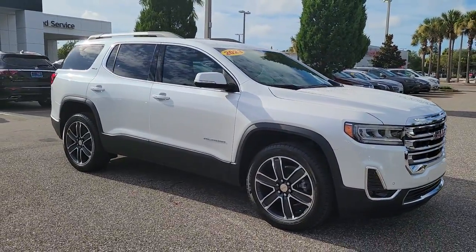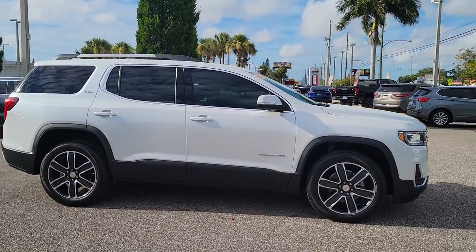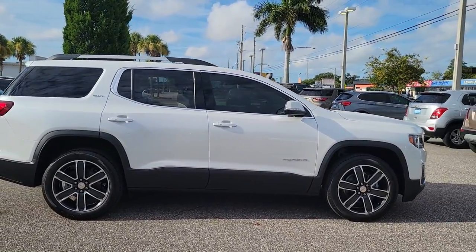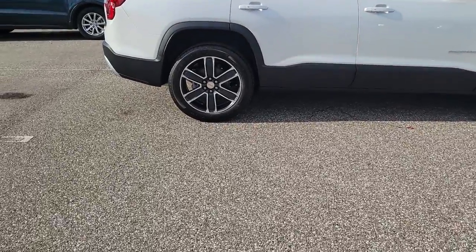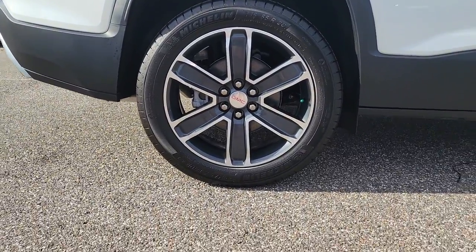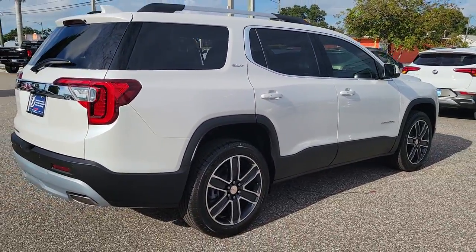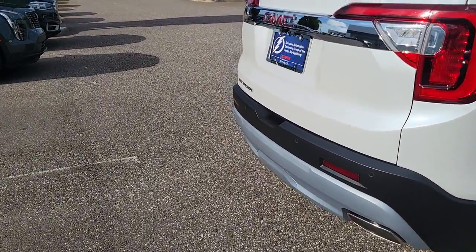Get into a car with value. 2023 GMC Acadia. Answer the call to drive boldly into the future. Modern styling, advanced safety and infotainment tech, and a suite of creature comforts are on board to make every drive secure, confident, and relaxing. These are just some of the great options this vehicle comes with.